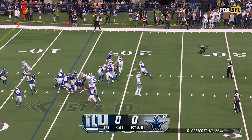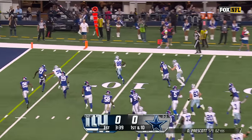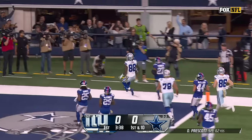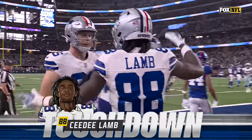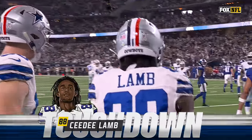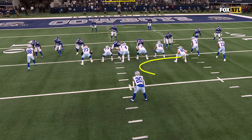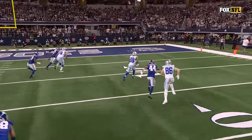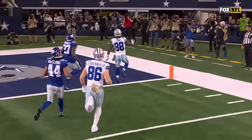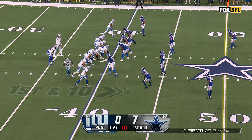Here's a fake — now it's Lamb on the reverse. Has a seam. CeeDee Lamb scores! Touchdown, Dallas. Watch the tight end — everything's going to look like it's going this way, and CeeDee Lamb's going to take it on the soft-toss pitch and it's out the gate. Nice job there by Schoonmaker, the tight end, on the kick-out block.